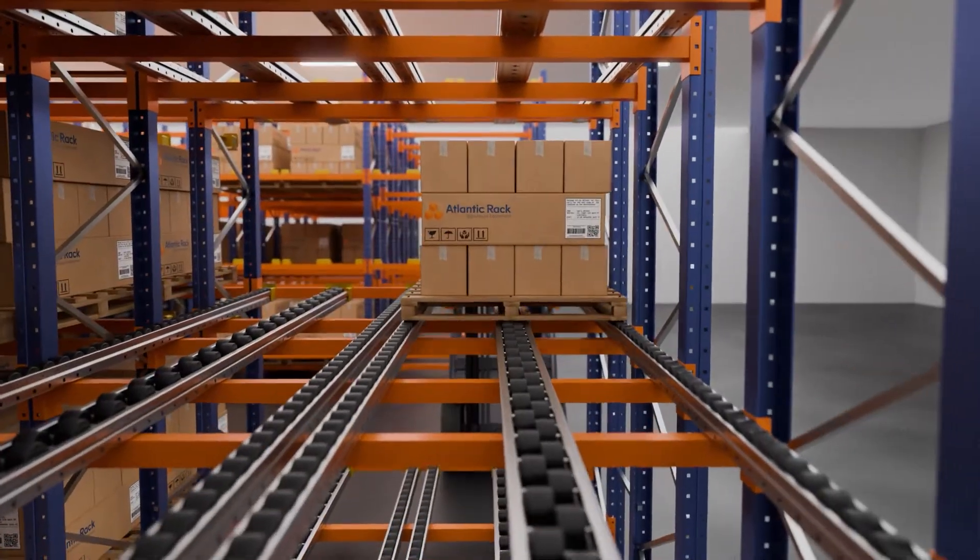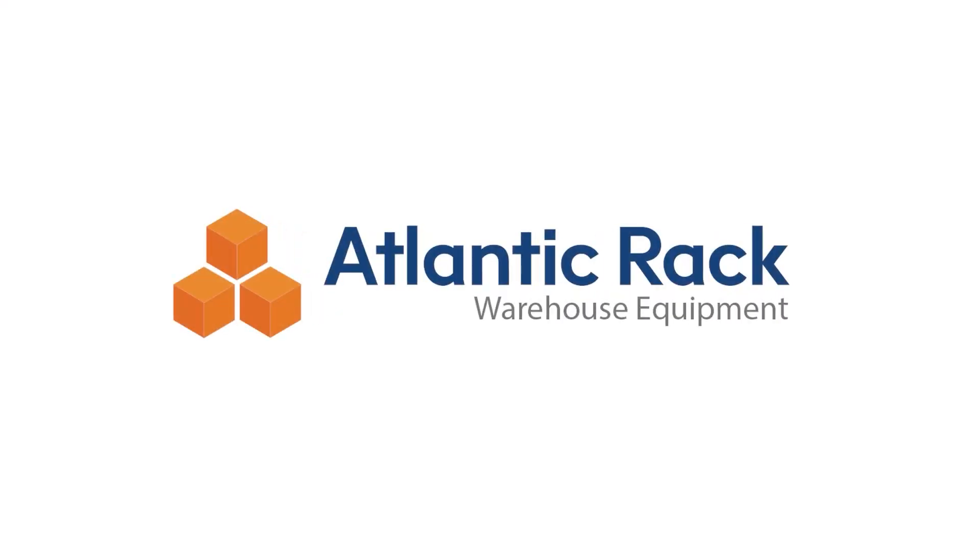For more information on storage systems, call Atlantic Rack — we can guide you to find the best solution for your storage needs.